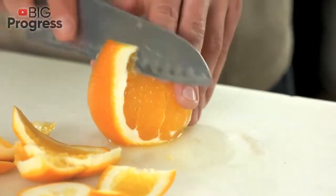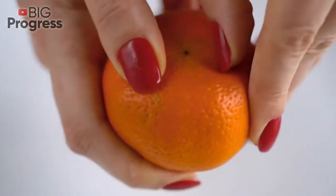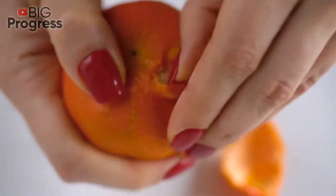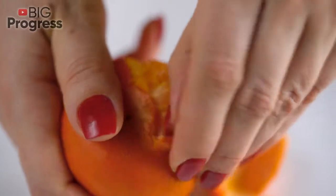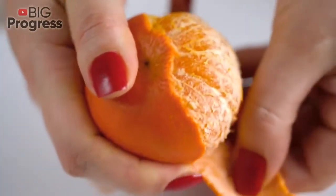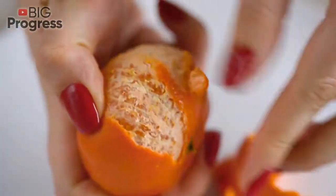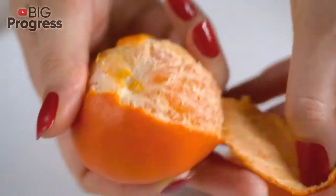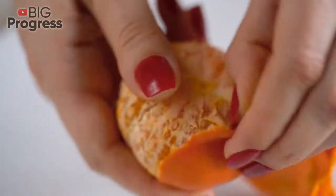Benefits of orange peel: just one tablespoon — 6 grams of orange peel — provides 14% of the daily value of vitamin C, nearly 3 times more than the inner fruit. The same serving also packs about 4 times more fiber. Studies show that diets high in vitamin C and fiber benefit heart and digestive health and may protect against certain types of cancer.